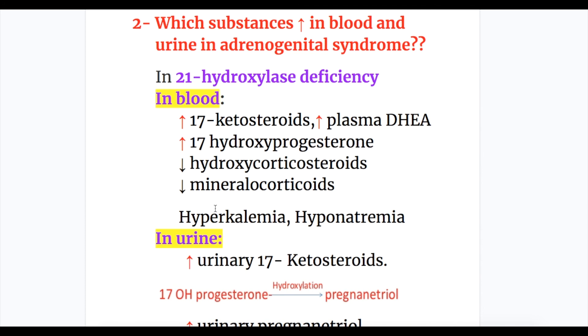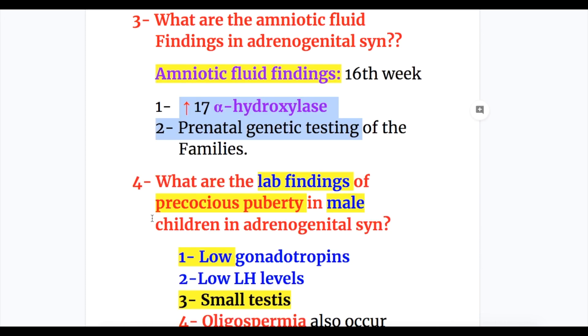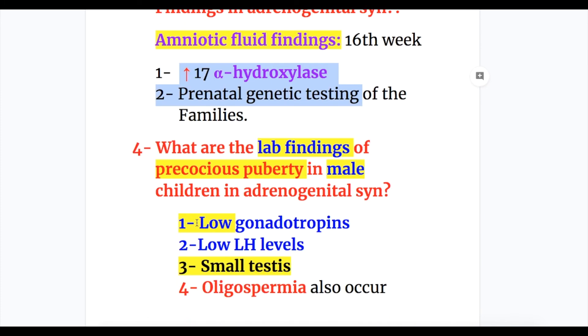Regarding which substances increase in blood and urine in adrenogenital syndrome — this was explained earlier. The key point is that 17-hydroxyprogesterone is converted to pregnanetriol, which is excreted in the urine. Lab findings in precocious puberty in male children: increased androgens lead to low gonadotrophins, low LH, small testes, and oligospermia.